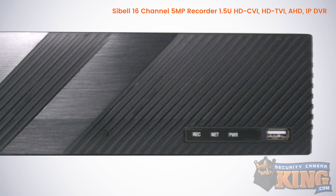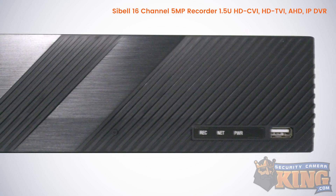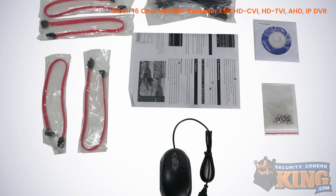As for storage, this device can support up to four hard drives up to 6 terabytes each, for a total of 24 terabytes, and records video using the H.264 compression codec.